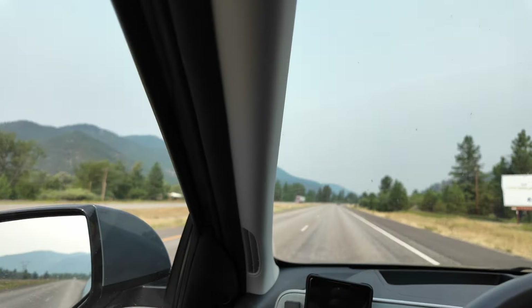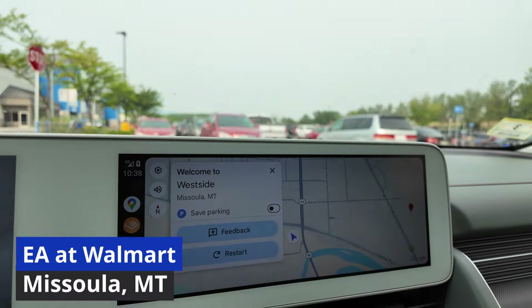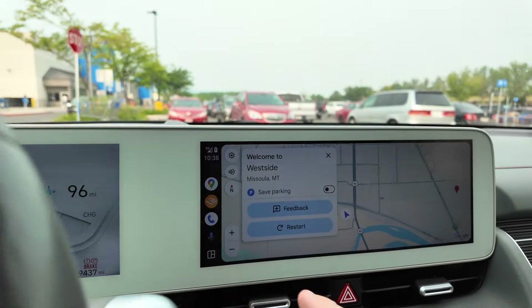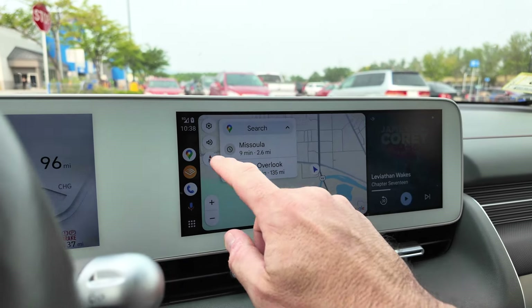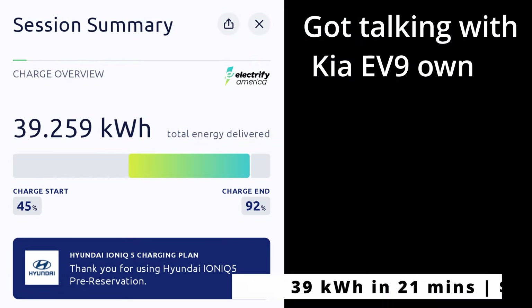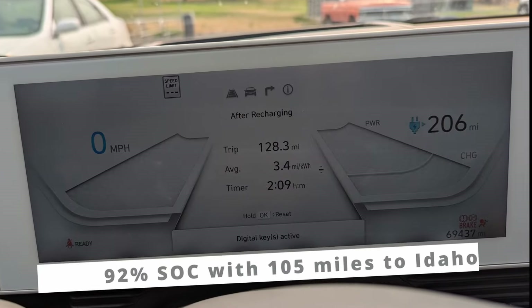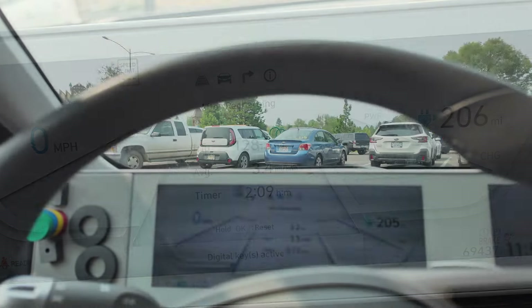We've caught up with the EV6 or EV9 again. Missoula, Montana. I thought we'd have our first icing incident, which I guess we did, but they've cleared off so not actually a big deal at all.